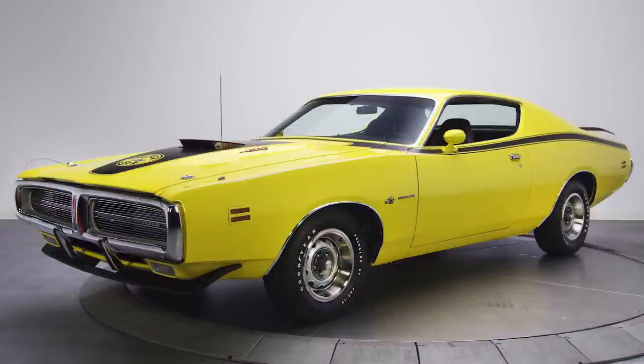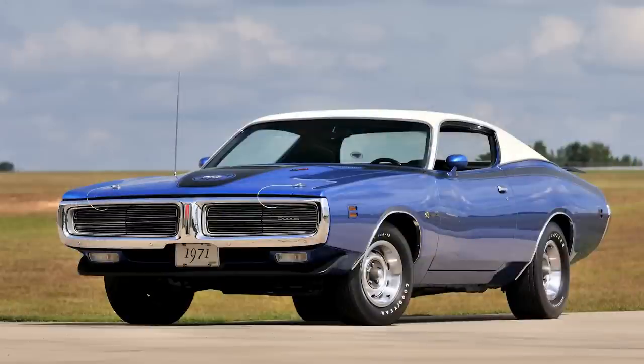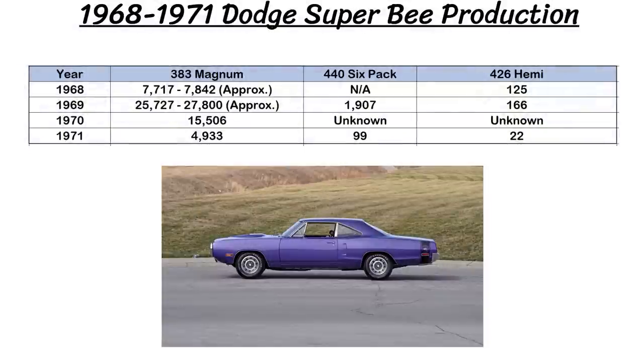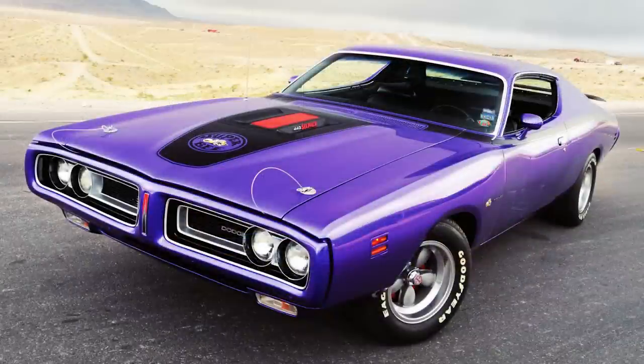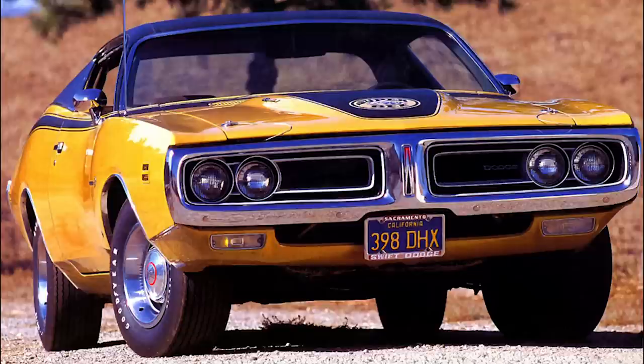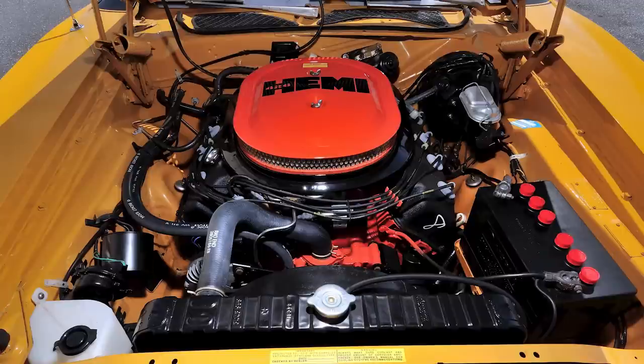By 1971, the Coronet was only available as a sedan and station wagon, so Dodge moved the Super Bee to the Charger platform. The Super Bee never sold particularly well — falling sales were attributed to the redesign not going over well with customers and skyrocketing insurance rates for performance cars. Still, the 1971 Charger Super Bee with the 426 HEMI could run 0-60 in 5.7 seconds and the quarter mile in 13.7 seconds, making it the budget supercar for those wanting an ultra-high-performance daily driver for just $3,000.